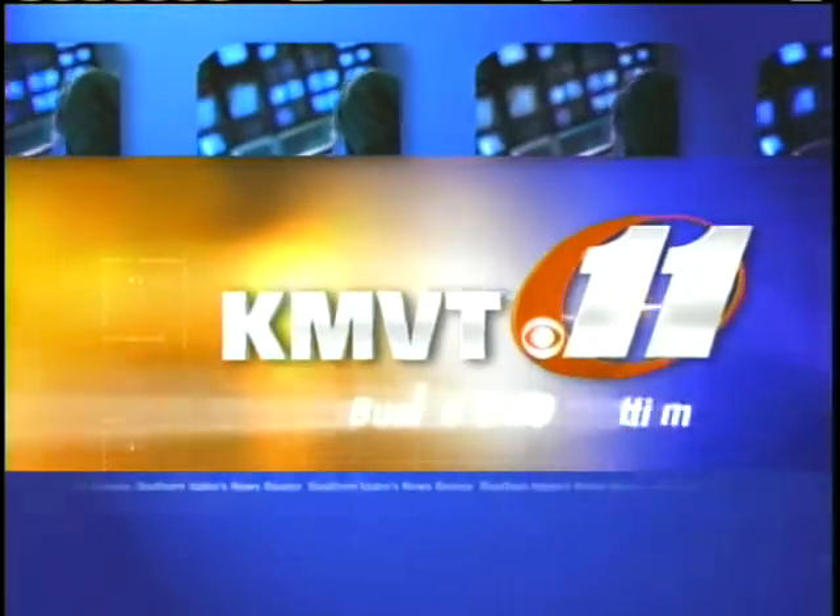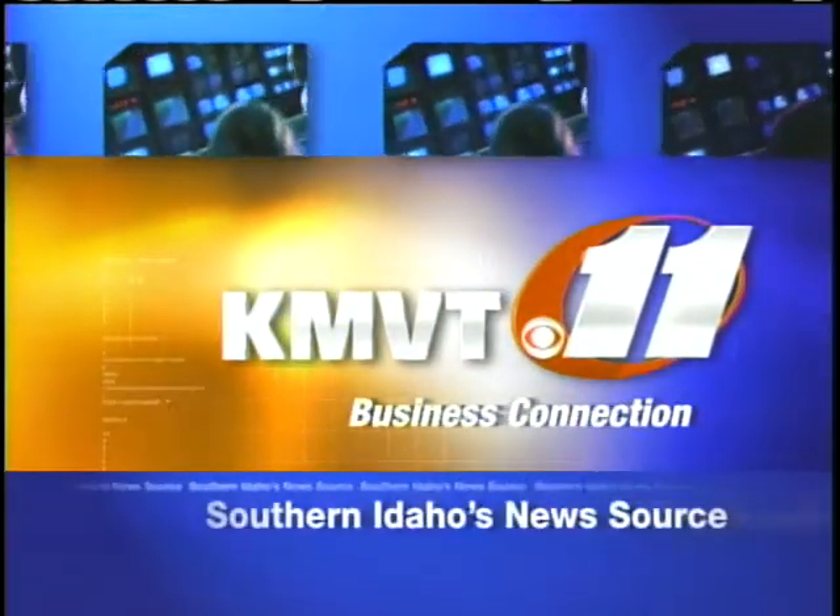This is KMVT's Business Connection, Southern Idaho's news source. Good morning and welcome to this edition of KMVT's Business Connection.